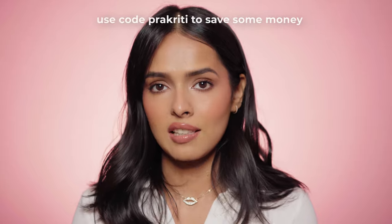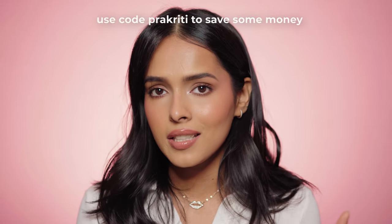Hope you like the swatches! These glosses are linked in the description, so don't forget to check them out. You can also use my code 'prakriti' to save some money. If this video was helpful, don't forget to give it a thumbs up and subscribe. Thank you so much for watching — I'll see you in the next video, bye!